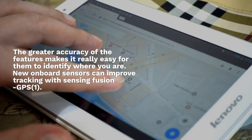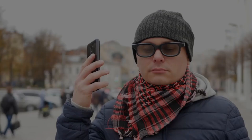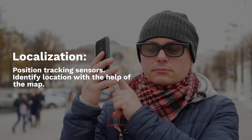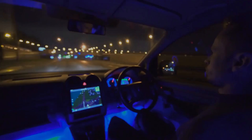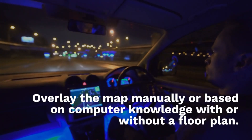New onboard sensors improve tracking through sensor fusion with GPS. Key capabilities include localization, position tracking sensors, and identifying your location with the help of the map. Mapping features include map updates, sharing of maps, and the ability to overlay the map manually or based on computer knowledge, with or without a floor plan.